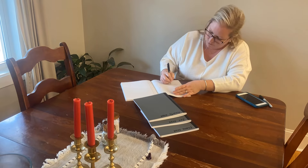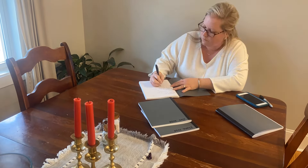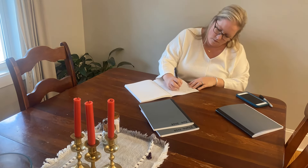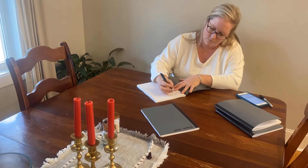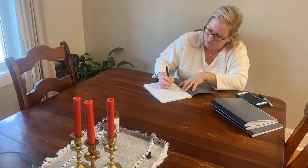Now I am filling in my teenagers' planners for them for the week. This is something that we are just now starting. We have done various things in the past to hold them accountable with their chores, their schoolwork, and even their extracurriculars.